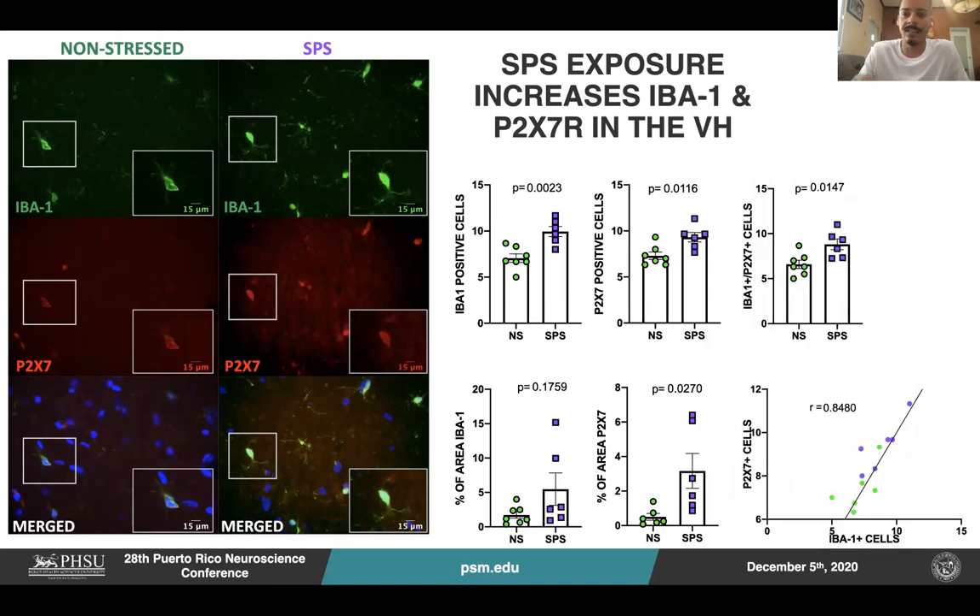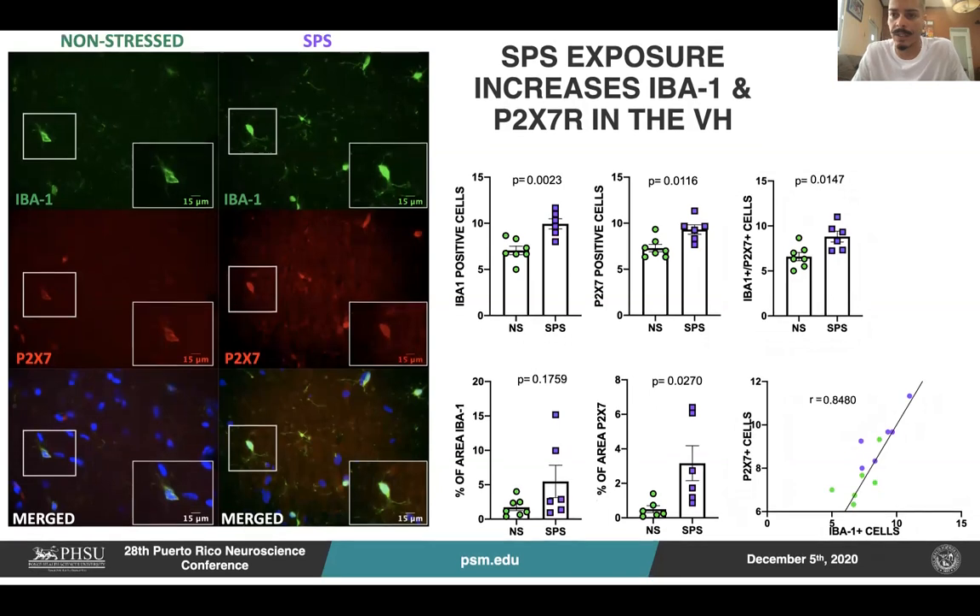Since P2X7 is not exclusively expressed in microglia, we also counted the P2X7-positive microglia, and as you will see, they also increased in these SPS-exposed animals. In the bottom, you will see a correlation showing that the SPS-exposed animals were the ones that expressed more P2X7-positive microglia.